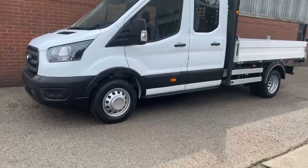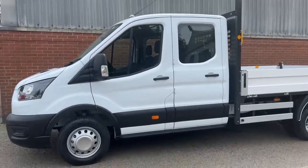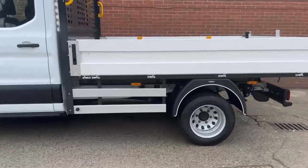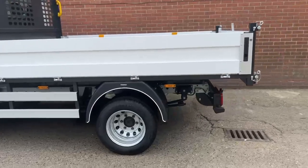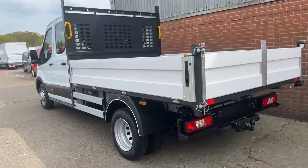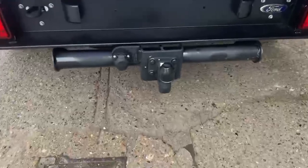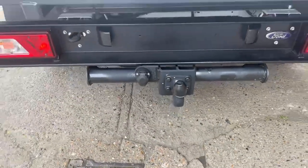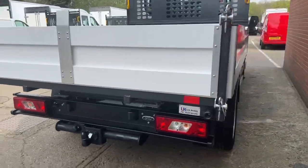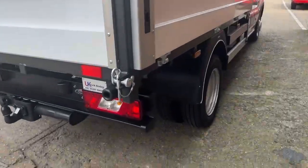As we go through the vehicle, just to confirm, this is a Ford Transit Tipper — a double cab with seven seats. The vehicle does come with the remaining manufacturer's warranty from the date of registration, as well as breakdown cover. This is a Trend model. The vehicle does come with a power socket and also a tow bar. The vehicle will come with the delivery miles and is ULEZ compliant, so no additional fees will be added from this aspect. This is also a dual wheel vehicle.